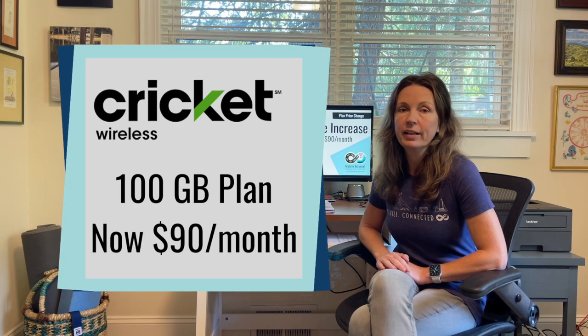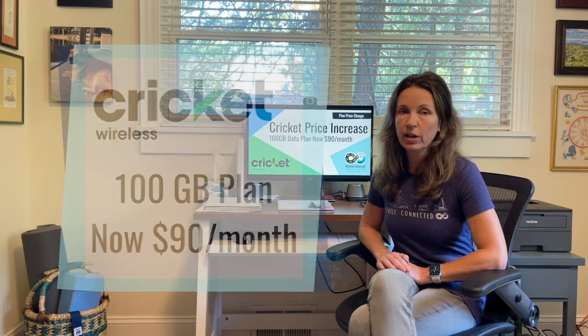The plan on their website is now showing that it is $90 a month for 100 gigabytes. You can still get a plan for $55 a month, but that plan now only has 50 gigabytes of data. So basically Cricket is just doing what AT&T prepaid had done — they're all the same now.